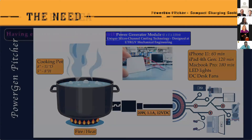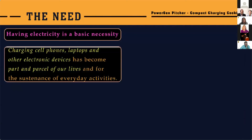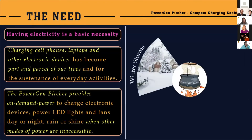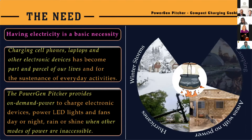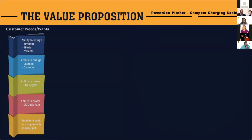So what's the need for this device? Electricity is a basic necessity. Charging phones and other devices has become part and parcel of our lives. The PowerGen Pitcher provides on-demand power anytime, anywhere — for example, during winter storms such as the one we all went through last month, during hurricanes, in areas with no or limited access to power, during camping, and in general during power outages. The customer should have the ability to charge phones, power LED lights, and also be able to cook during power outages.